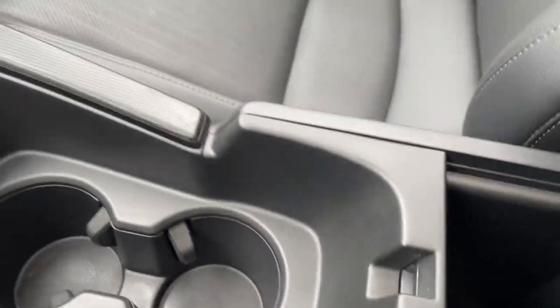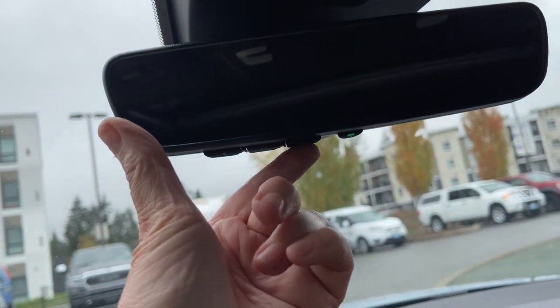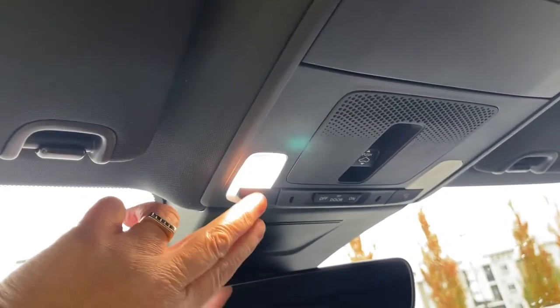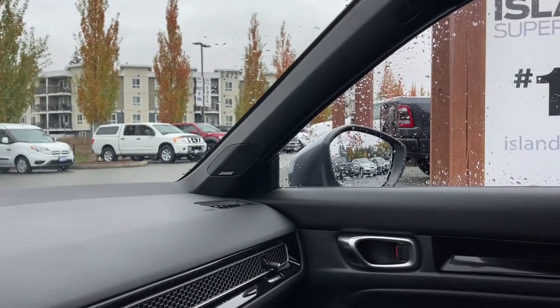There are a couple of cup holders, and the armrest opens up with lots of room inside. Off to the side is your glove compartment. You also have the garage door opener and an auto-dimming rear-view mirror, lighting controls, a sunglass holder, and a powered moonroof. The sunshade that goes across is manual so you can slide it right across if needed. You can see the Bose badging for your speaker system.